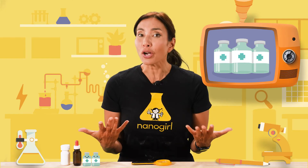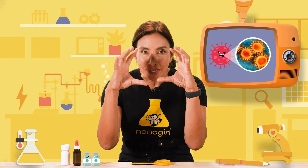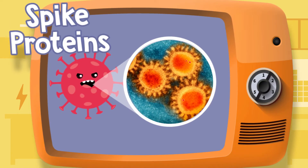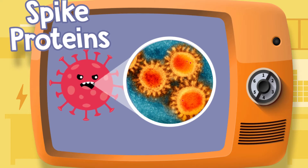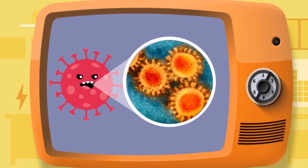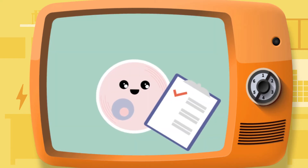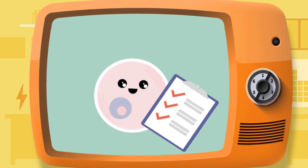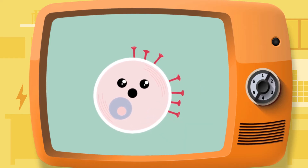Well, if you look at a COVID-19 virus super close, you'll see it's covered in these tiny bumps that scientists called spike proteins. They're really not very spiky — they're more sort of blobby. But anyway, the COVID-19 vaccine contains instructions for making these little proteins. When injected into your arm, some of your cells read these instructions and they build spike proteins of their own.